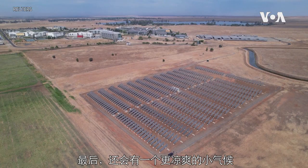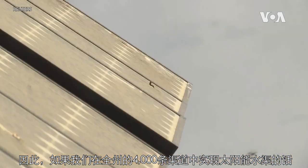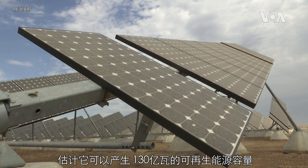And lastly, there's a cooler microclimate. So if we implemented solar canals statewide across the 4,000 canals, we estimate it could produce 13 gigawatts of renewable capacity electricity, which is roughly half of what the state of California needs to meet their renewable capacity goals to have carbon-free sources of electricity by 2030.